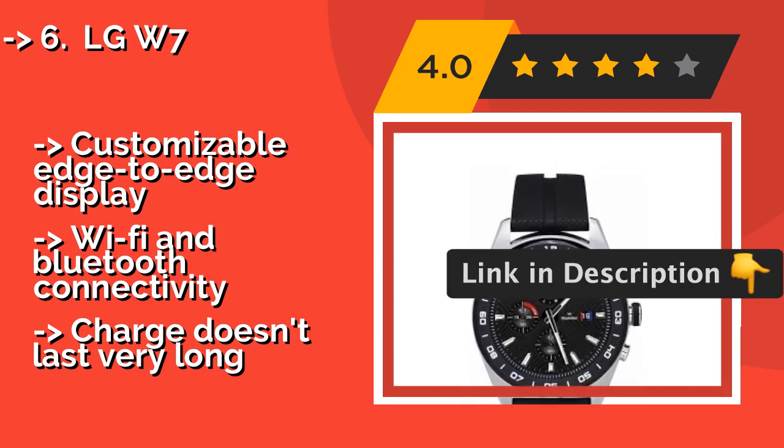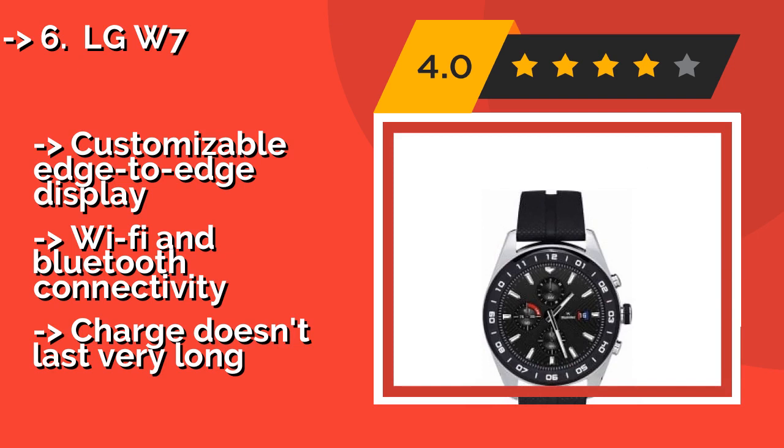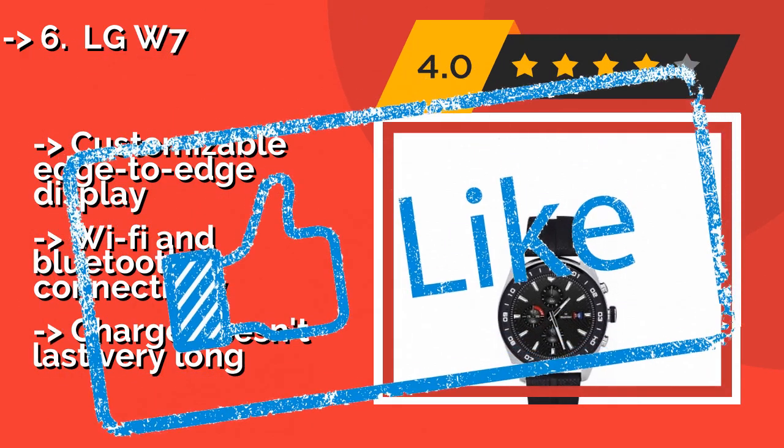It features a customizable edge-to-edge display and Wi-Fi and Bluetooth connectivity, but the charge doesn't last very long.